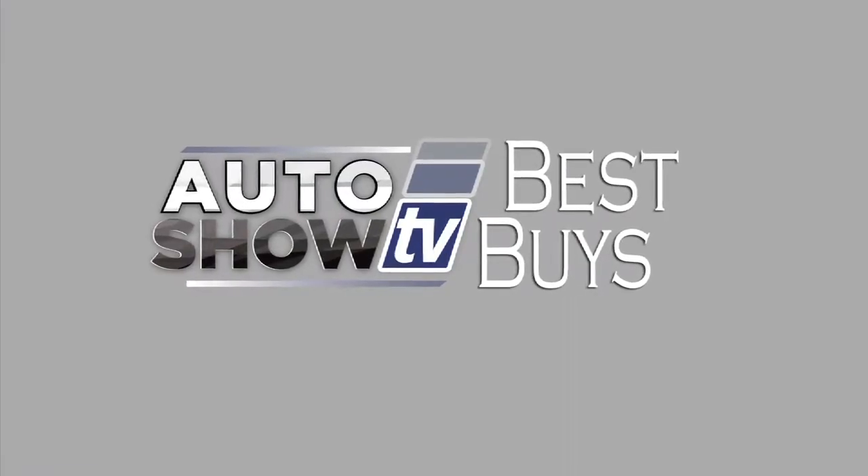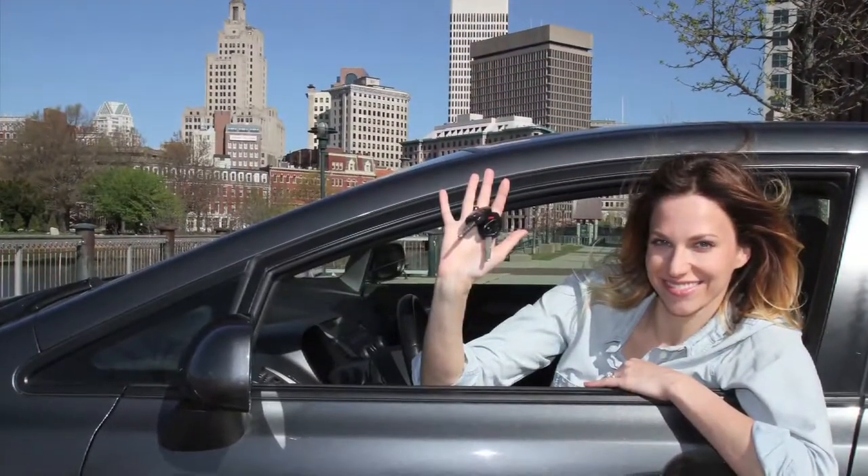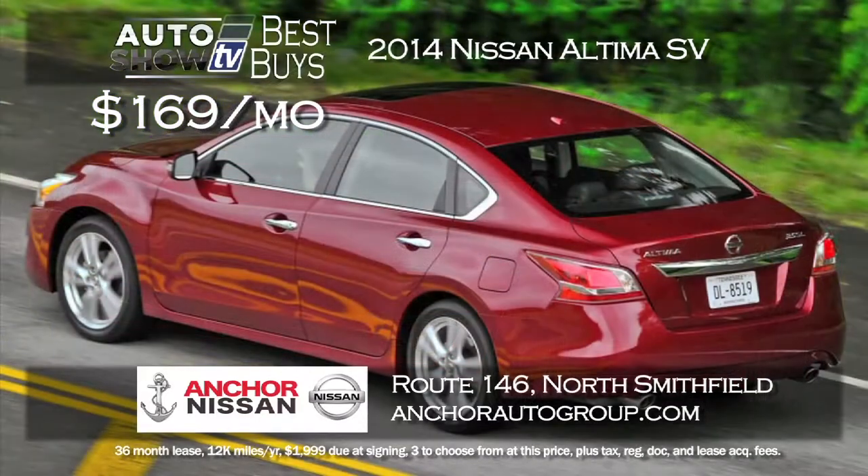Now it's Auto Show TV's Best Buys. We search for the best cars in the market and tell you where to find the deals. Anchor Nissan comes through again on the Altima. The 2014 Altima SV can be yours for $169 a month lease for 36 months. The Altima speaks for itself as a mid-sized sedan leader, with backup camera, Bluetooth, and so many more features. Lease the Altima at Anchor.